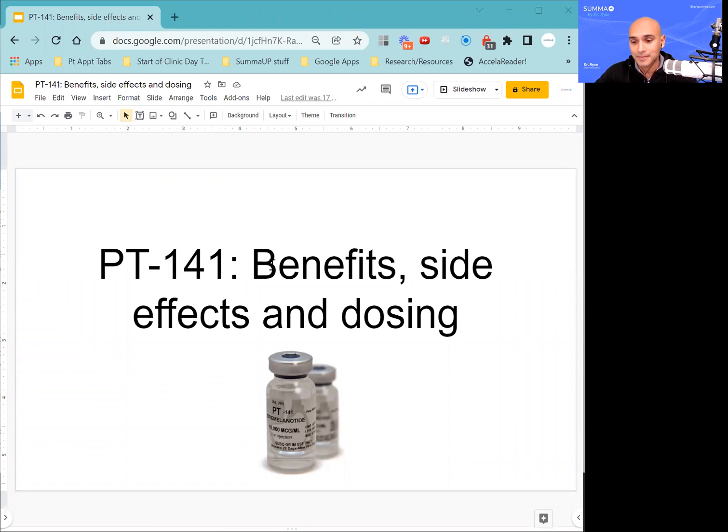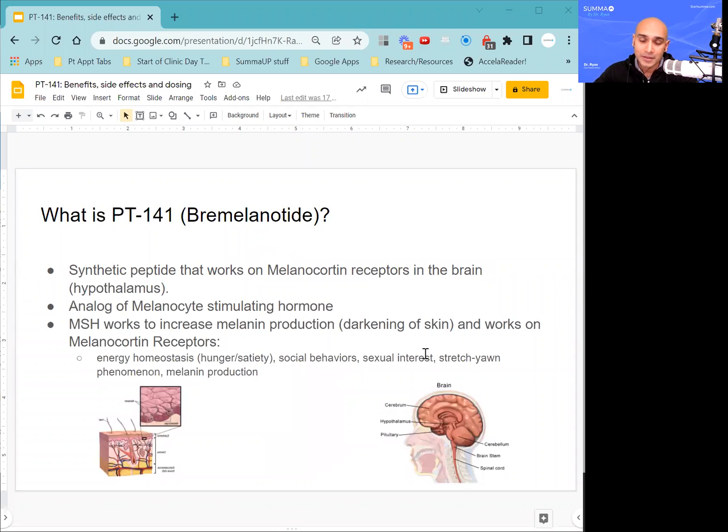So what exactly is PT-141? It is a synthetic analog of melanocyte-stimulating hormone, and it's a peptide that seems to work primarily on melanocortin receptors in the brain — the hypothalamus.